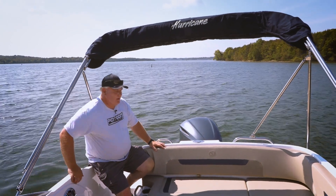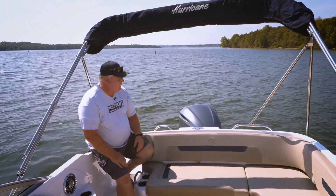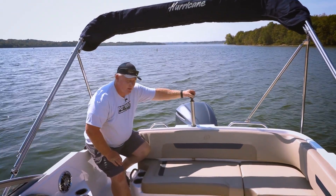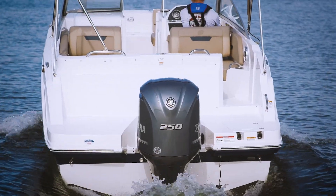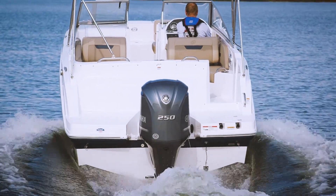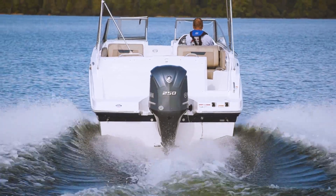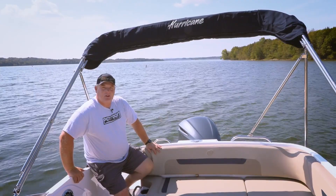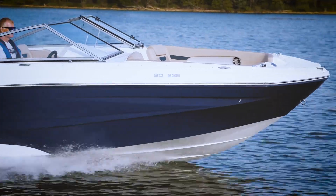We love the U-shaped seating back here — very comfortable. And check this out — a ski pylon tucked away that's going to get plenty of good use with that Yamaha 250 on the back. This boat's a lot of fun to drive; we've enjoyed putting it through its paces. For other videos, check back to p2bmagazine.com. Thanks for watching!